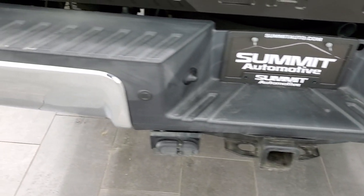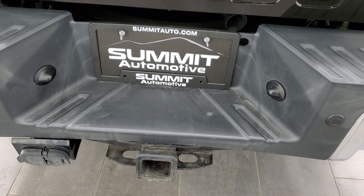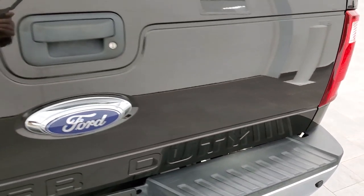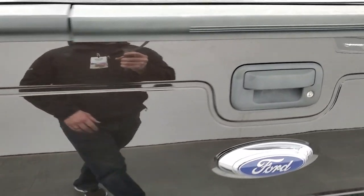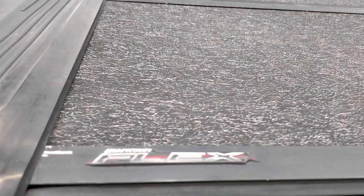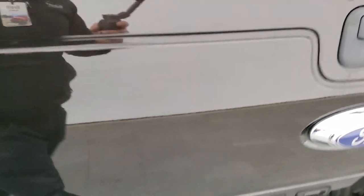Coming around to the back, the rear bumper is in really nice shape. It comes with a full towing package which includes a receiver hitch, 4-pin, and 7-pin wiring. The tailgate is in really nice condition as well. It does have a locking tailgate and a tailgate step assist, and it does come with a drop-in bed liner. It also has an UnderCover Flex fold-up tonneau cover. The tailgate shuts nice and solidly.